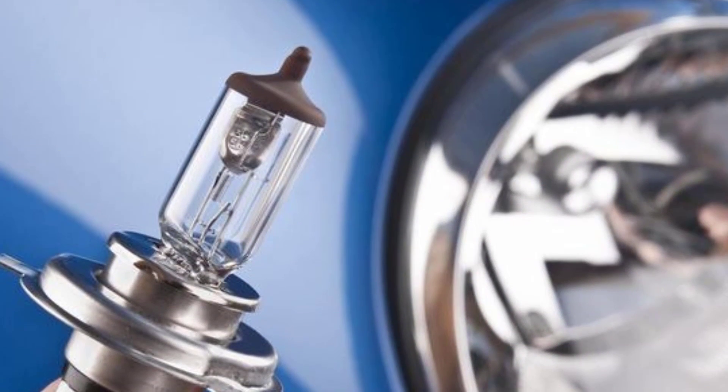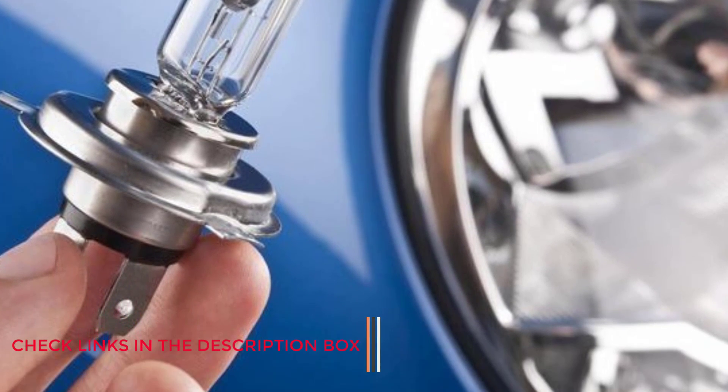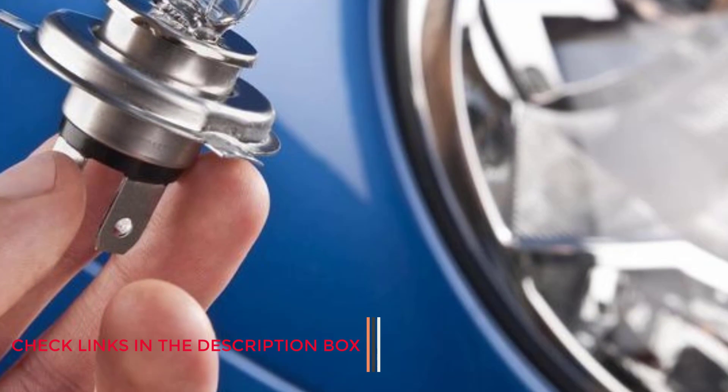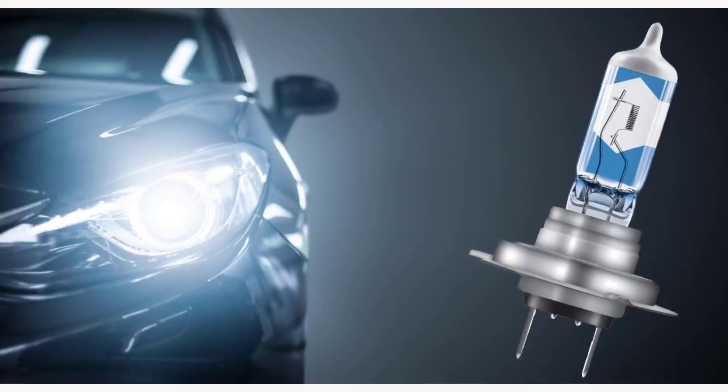There are many products available to choose the best halogen headlights, each with different characteristics, benefits, and price, to help you make an informed decision. I did extensive research, read tons of reviews, and compiled a list of the best halogen headlights from reputable brands after much research.